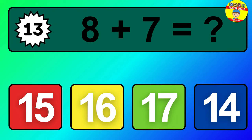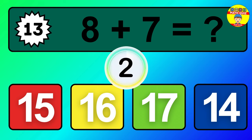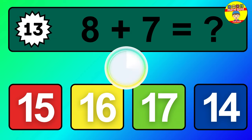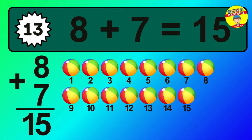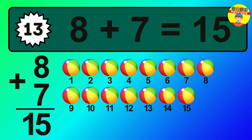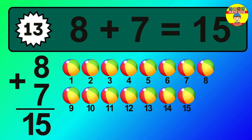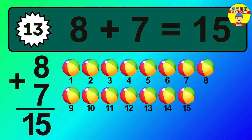Question 13. Eight plus seven equals what? So the answer is, eight plus seven is 15. Let's count it. One, two, three, four, five, six, seven, eight, nine, 10, 11, 12, 13, 14, 15.